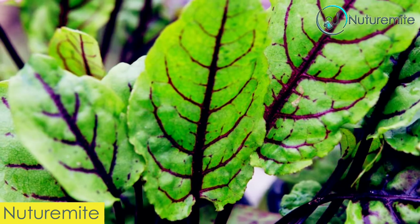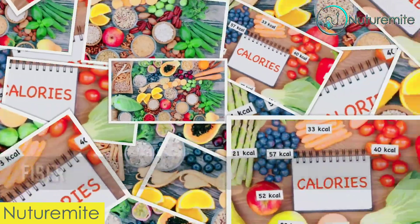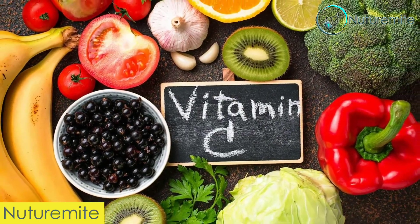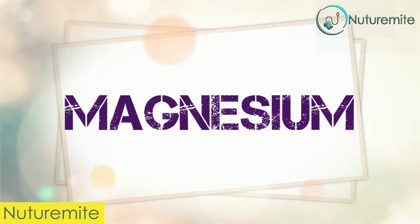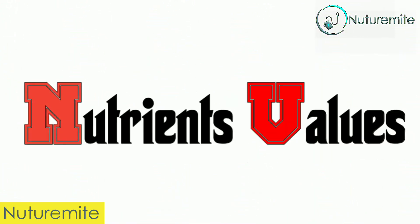Nutrition. Sorrel leaves provide a significant amount of fiber, very few calories, no fat, and a small amount of protein. In addition to this, it is rich in Vitamin C and also contains Vitamin A, Vitamin B6, Iron, Magnesium, Potassium, and Calcium.